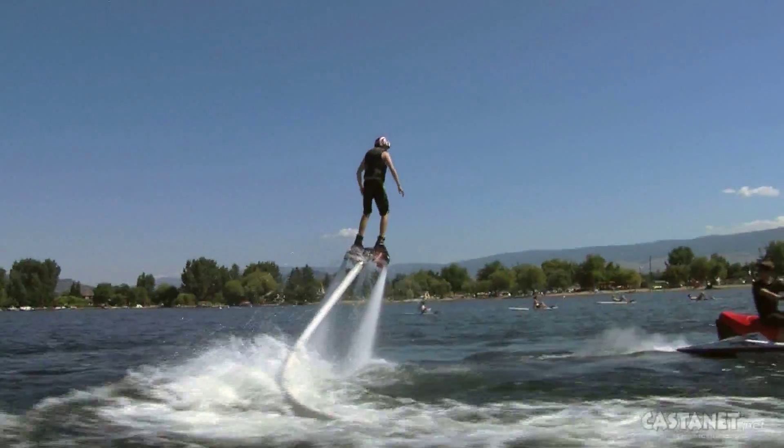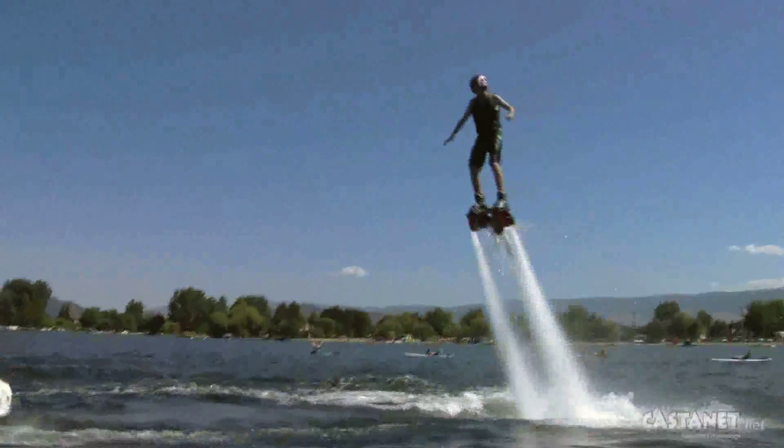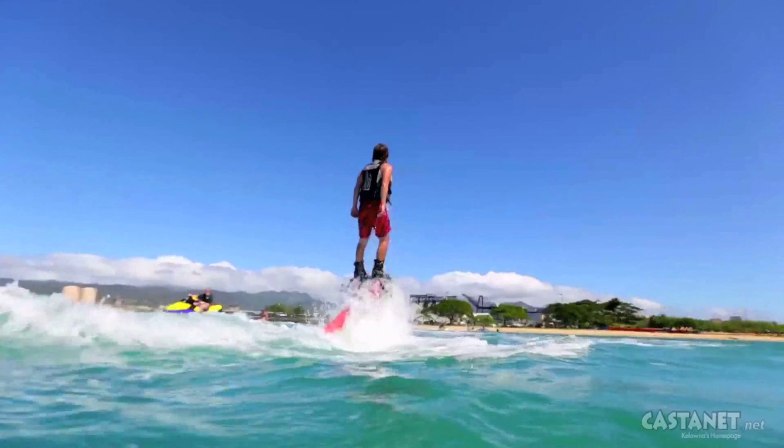While just hovering like Iron Man may seem like task enough for some, flyboarding can be extreme — doing dolphin dives, backflips, and 360s. Once they're ready and they can handle the water pressure, I give them more power and they can get more height. You can get up to about 35 feet.